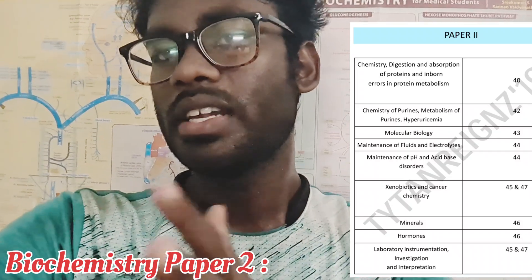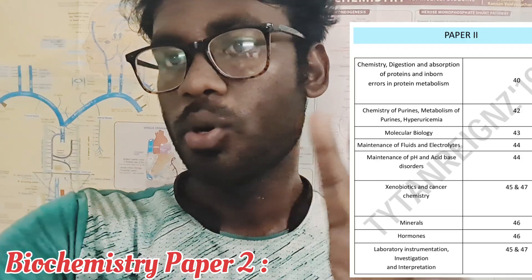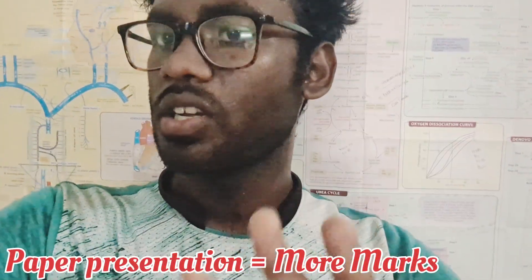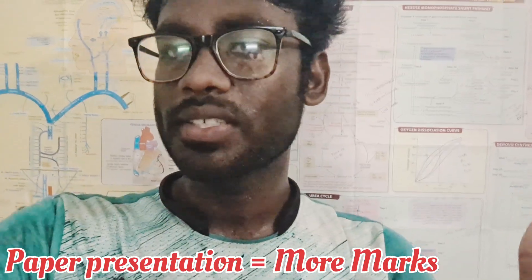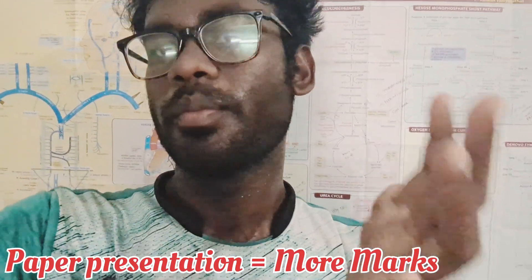Once the university exam approaches, we will upload videos covering important topics, important essays, and short notes for each subject. We will upload separate videos for Anatomy, Physiology, and Biochemistry for both Paper 1 and Paper 2 to help you with internal assessment and the university exam.